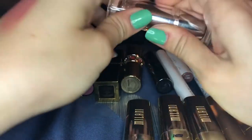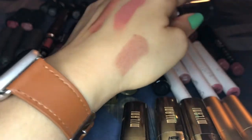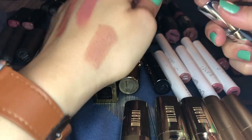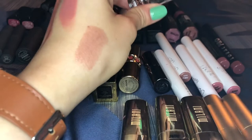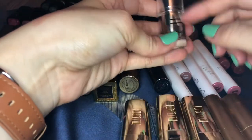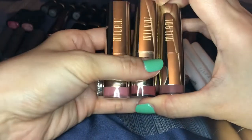This is a lipstick from ELF called touch of nude, from their beautifully bare collection. It's a very nude shade — kind of brownie and cool-toned. I don't always go for a nude like that but I really enjoy it. Very good formula and very inexpensive.